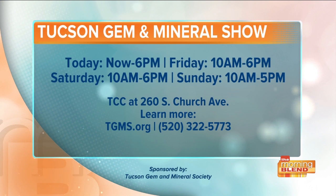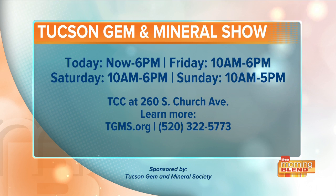It's now through Sunday, and you'll see some amazing things here at the TCC. I'll toss it back to you for now, Heather. Absolutely stunning. Thanks so much, Alex.